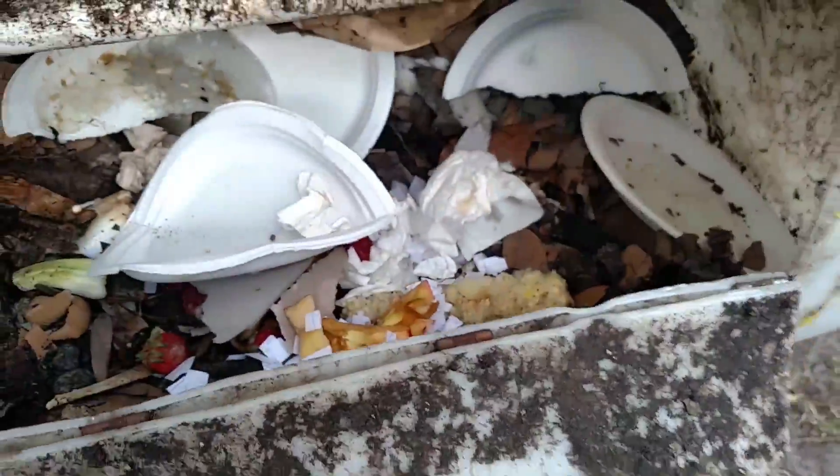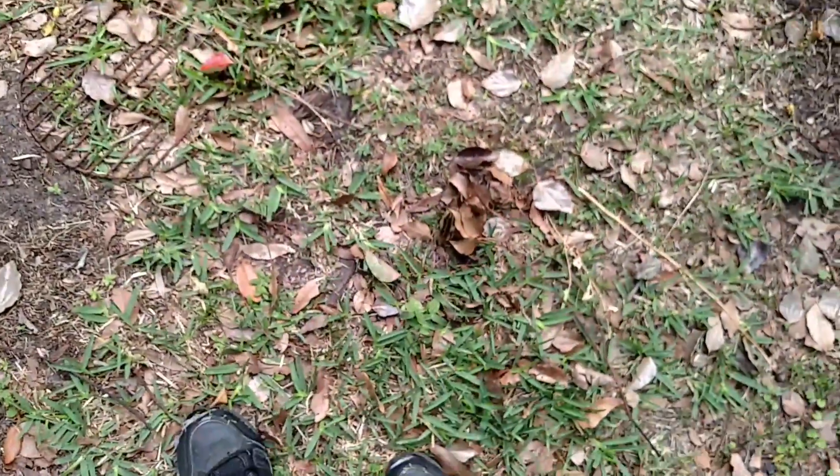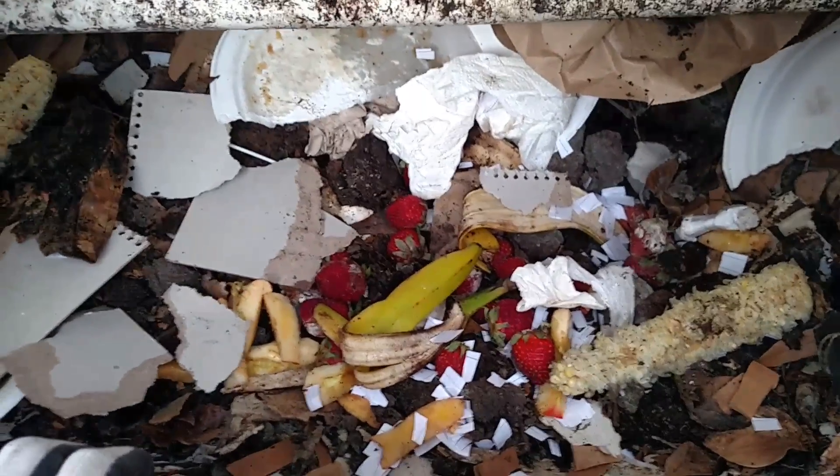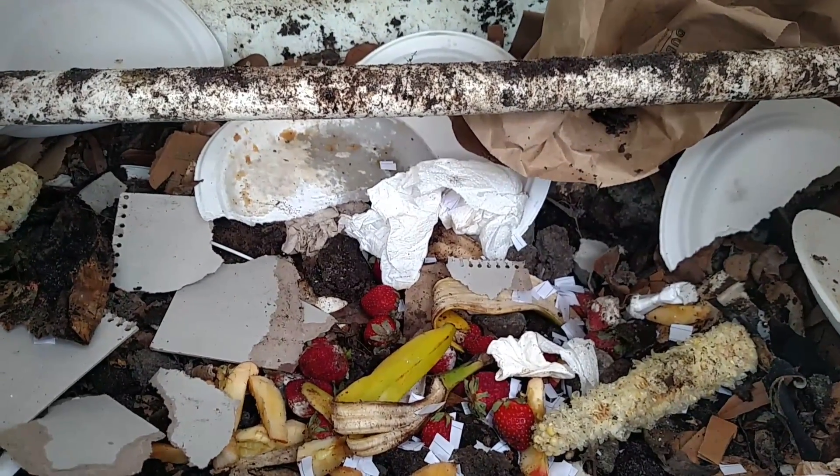We have some banana peels and strawberries, apple cores and stuff like that, so I'm sure they'll like all that stuff. After I put the phone down I'll break up the corn cob a little bit into smaller pieces and let them have a go at that. Anyway, that's it for the moment at the Kit Kat Ranch — I'm sure we'll be doing other videos a little bit later. Thanks and have a good morning.